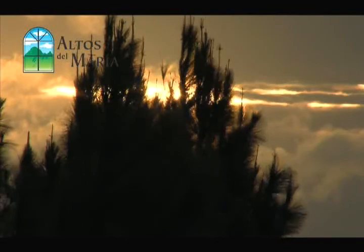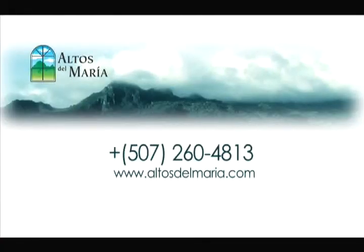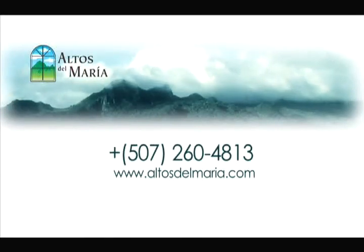Come and visit Altos de Almaria for yourself — because amazing stories come from amazing travels. For more information or to schedule your private tour of Altos de Almaria, contact them today by calling 507-260-4813 or visit them on the web at www.altosdelmaria.com.